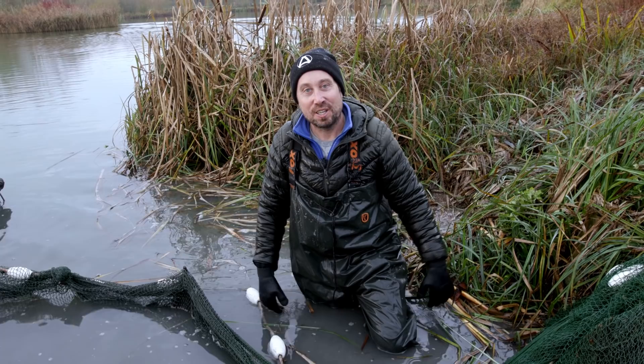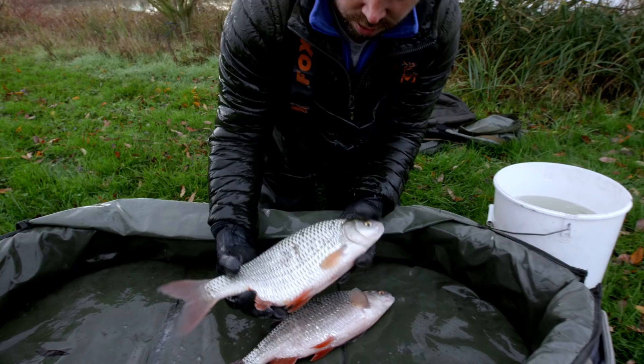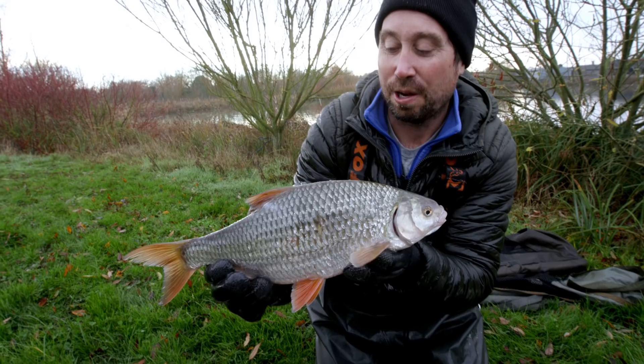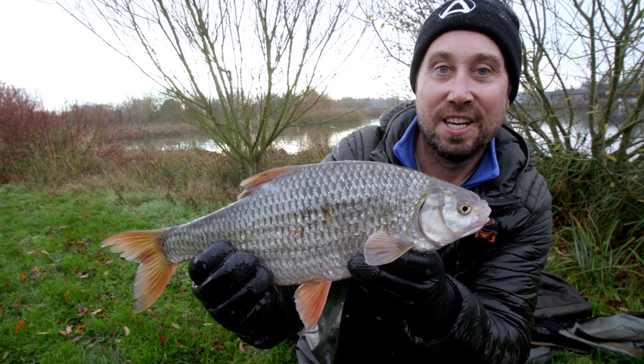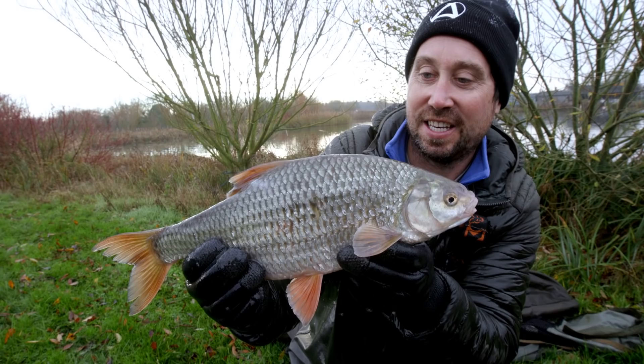That's it - the hard job done. A cup of coffee and a bacon roll now. One thing I'm going to do - I kept a couple of big roach in a bucket to show you, because you all love a big fish. I saved a couple of bigger roach just to show you. I know how much you specimen boys love these. Imagine these on a cold winter morning, trotting a float - beautiful fish, never get tired of seeing these. Let's slip them back and go and get that cup of tea we all deserve.